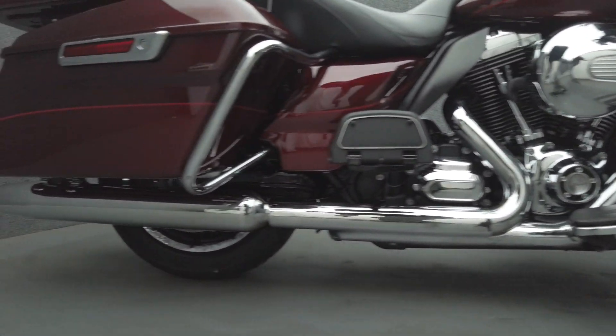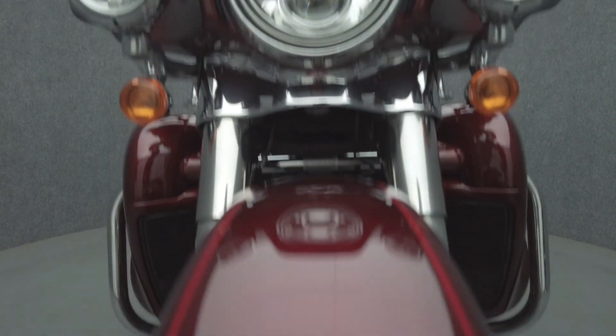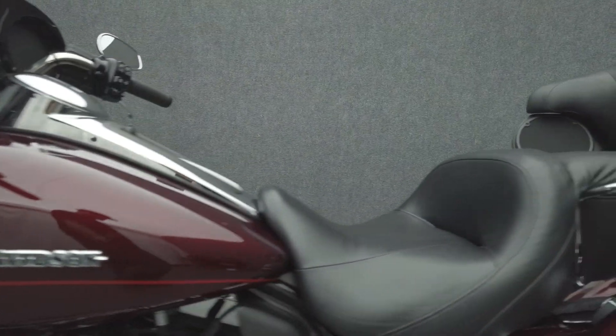A paragon of the touring class, the Electra Glide Ultra Limited offers long-distance comfort and thrilling performance. It is powered by a 103 cubic inch V-twin motor, putting 105 foot-pounds of torque through a six-speed transmission. It weighs in at 896 pounds and has a 25.6 inch seat height.